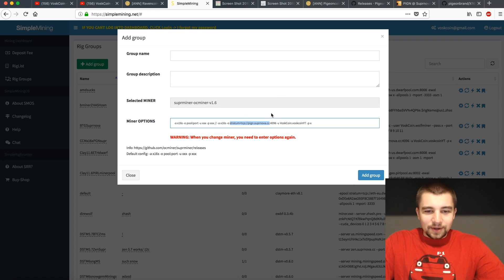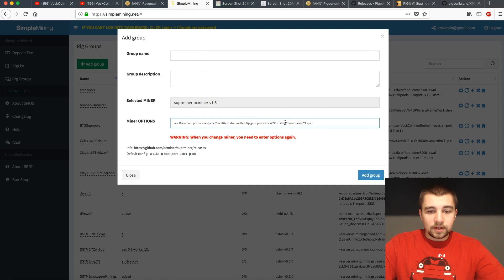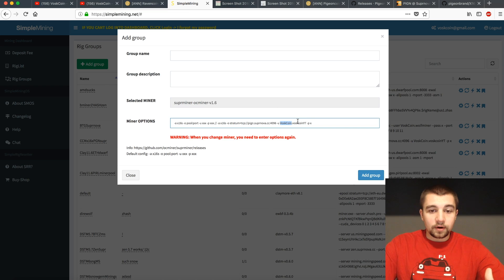We grabbed the port number from their Getting Started page. Head over to Help and go to Getting Started — it'll have all your information right there, but you do need to make an account first. Some people get tripped up mining with Supernova, but it's pretty simple. You're going to put your username dot worker name. Go to My Account, then My Workers, put a worker name and your password is X. Then load this into the actual miner software — it could be dollar sign rig name — and that's how SMOS pulls your name from the dashboard. Put the same worker name in both places and you're done.